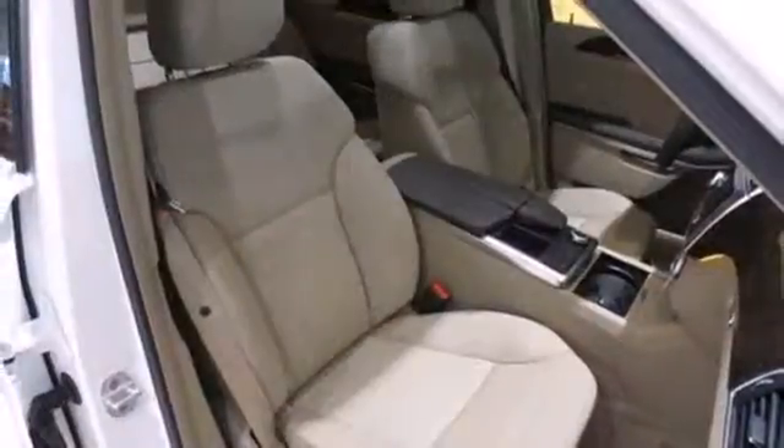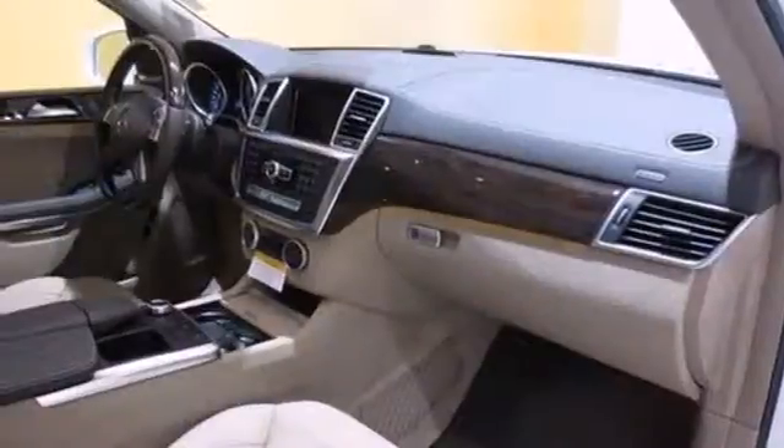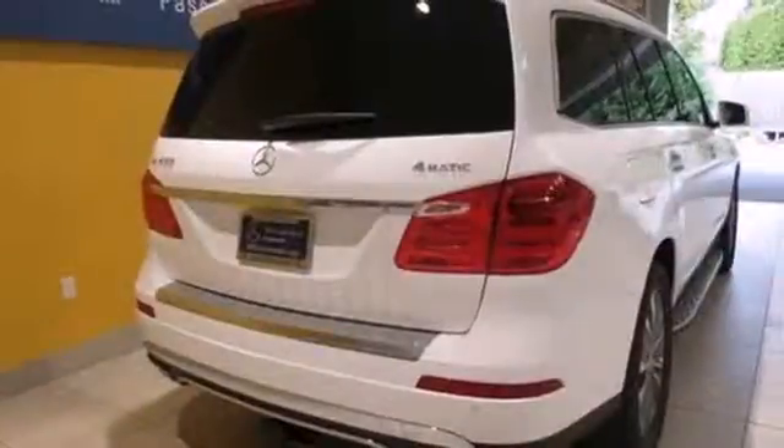Comfort is guaranteed, with heated front seats, climate control, and a power moonroof. Additionally, rain-sensing wipers and a garage door transmitter come standard.